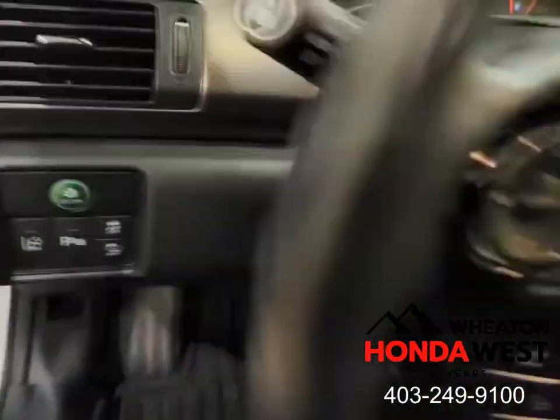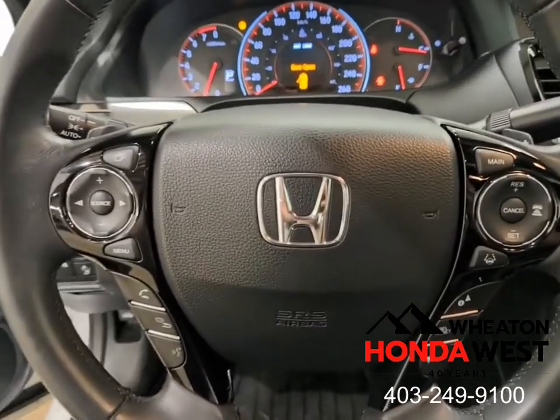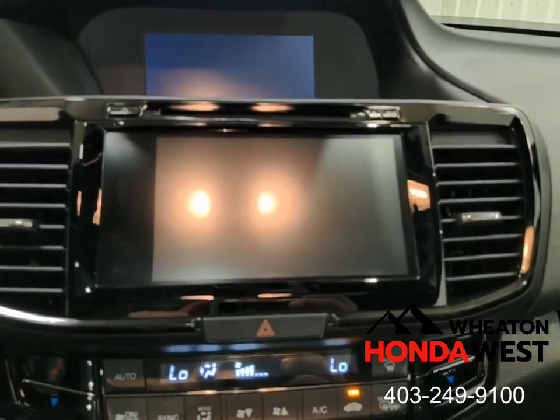Up front every time. And the best part about our process is it eliminates the one thing everybody hates — always wondering if you got the best deal. Here at Wheaton Honda West, you'll get the best value for your used vehicle purchase in the marketplace, guaranteed.